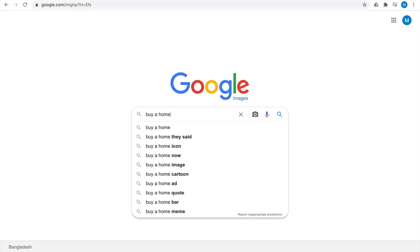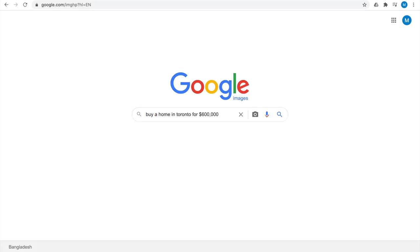Hey everyone, it's Michael Dougal, your reliable resource of real estate information here in the greater Toronto area. During this video, you're going to find properties which you can afford at $600,000 if you have that type of budget.